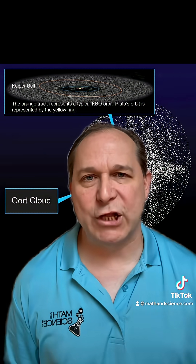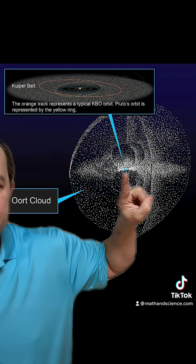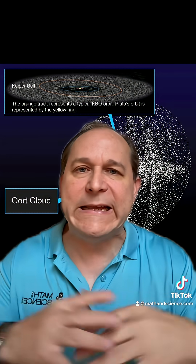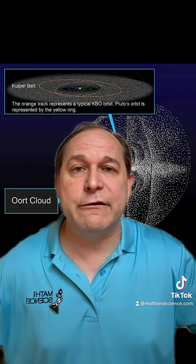Now, because that was a logarithmic scale, if you try to draw it kind of to scale, the solar system with the planets would be like a dot in the center of this picture. The Oort Cloud would be enormous and totally inconceivable for us to truly imagine, but it extends almost halfway to the nearest star.